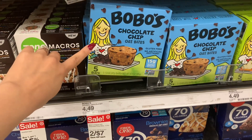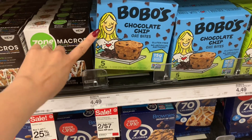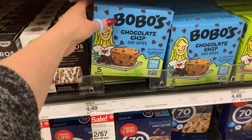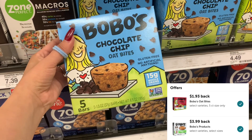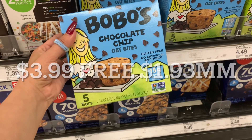I scanned these in the Ibotta app because I saw them when looking for deals earlier. They're on sale two for $7, or $3.50 each. I'm picking up one. It attaches to two rebates on Ibotta — one for $1.93 and one for $3.99 — giving back $5.92, making this free and a $2.42 moneymaker.